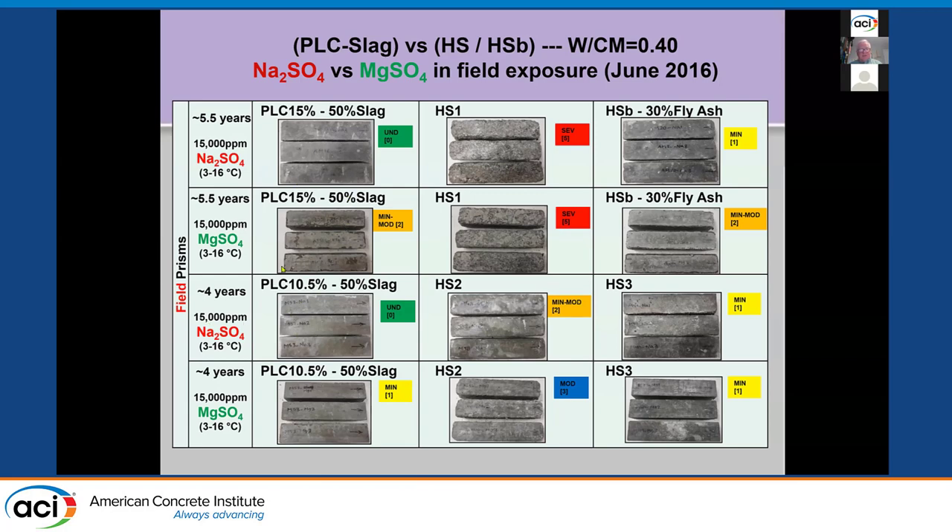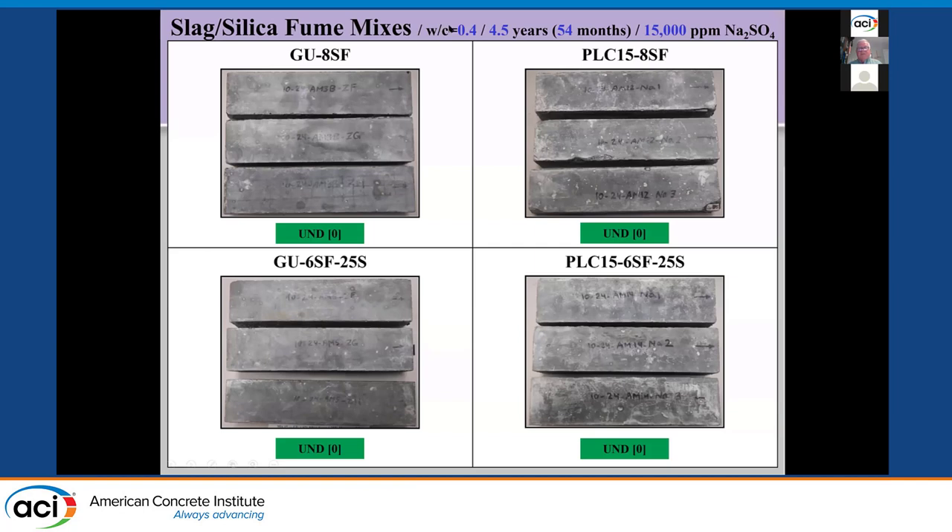These mixtures with limestone cement are performing equal to or better than what we're using now. Another different limestone cement with 10.5% limestone versus two sulfate-resistant cements in both sodium and magnesium sulfate — again performing equivalent to or better than the cements we allow now. For slag plus silica fume at four and a half years, all mixes show good performance at 0.40 water-to-cement ratio, whether with limestone or straight Portland. A silica fume plus slag combination of 25% slag and 6% silica fume — common for HPC bridge decks in Ontario — shows no difference with or without limestone. None are getting damaged because the concrete is so much less permeable.